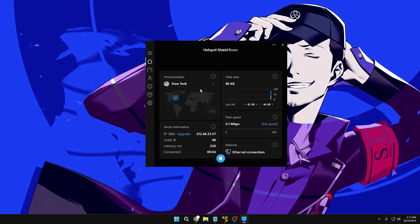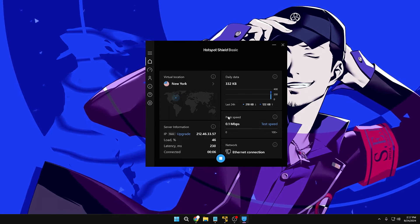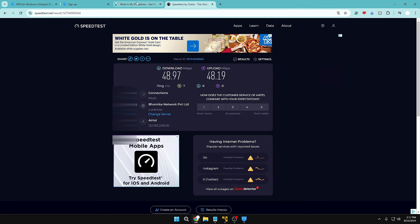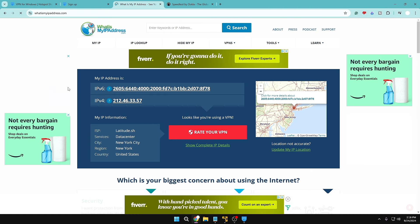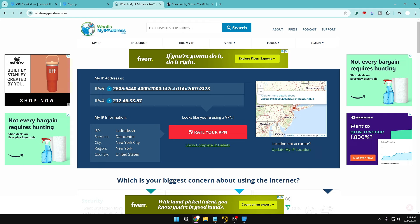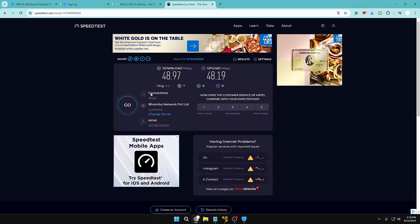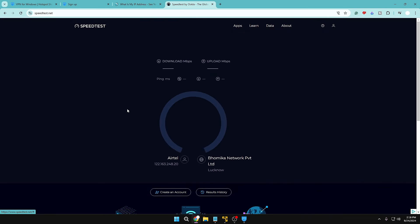It's connected and shows all the connection details. Checking the IP again — the IP has been changed, the city, region, and country have all changed. So it's working perfectly. Let's check the speed now to see what difference it makes.